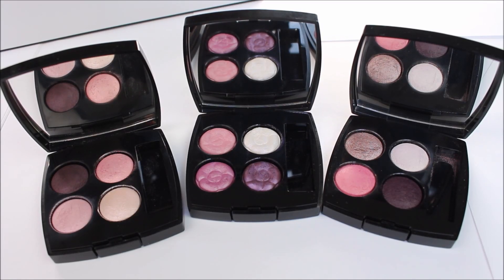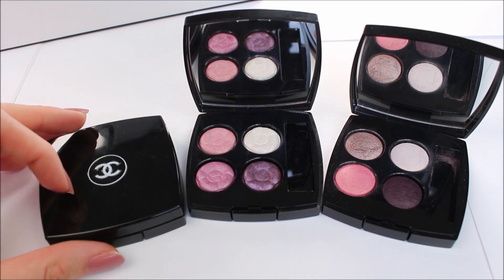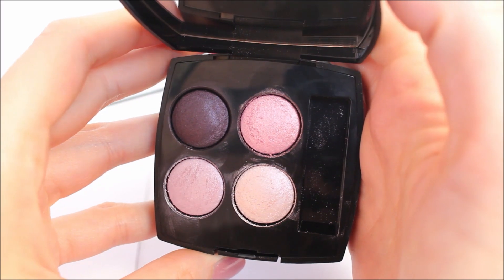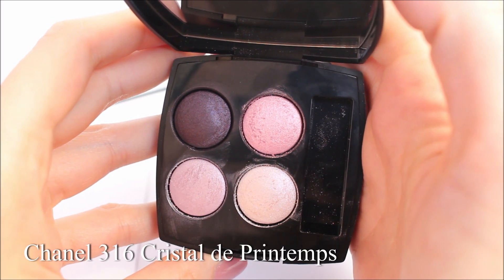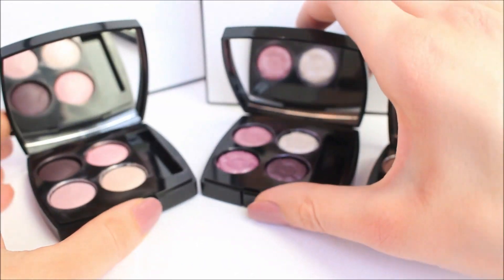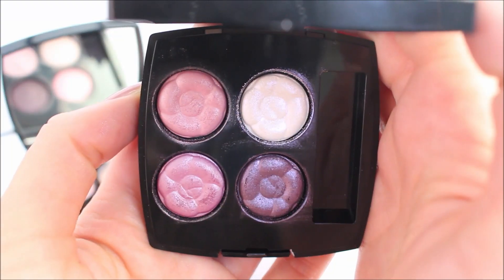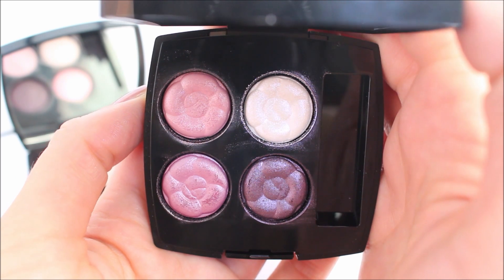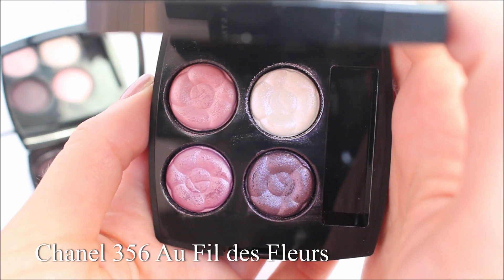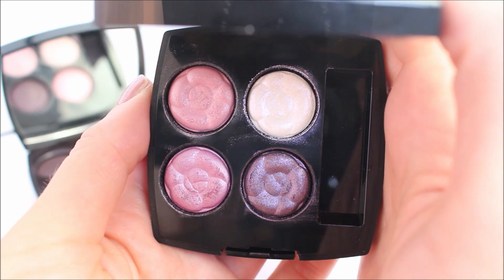Hey guys, thank you so much for joining me in this video. Today I'm going to be comparing three of the most beautiful Chanel eyeshadow quads. From left to right, these are number 316 Cristal de Printemps, which is part of last year's Le Blanc makeup collection released by Chanel. The next eyeshadow quad is part of this year's Le Blanc makeup collection, and this is 356 Buffy de Fleur, and I did a full review of this makeup collection on my channel.